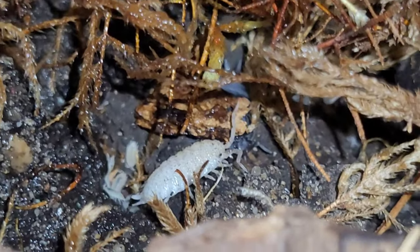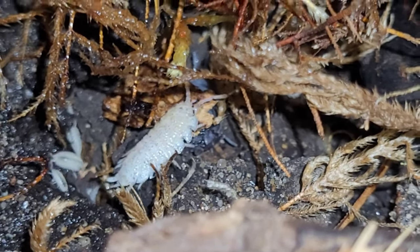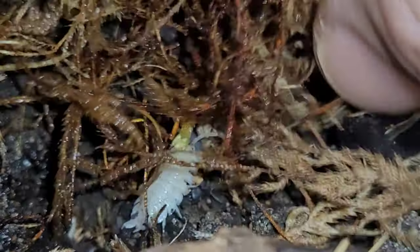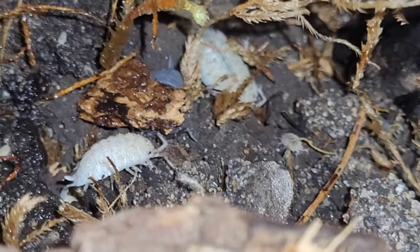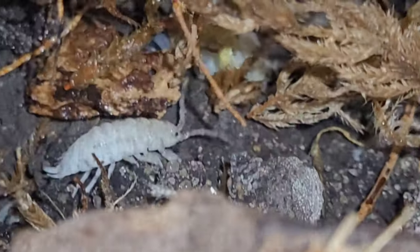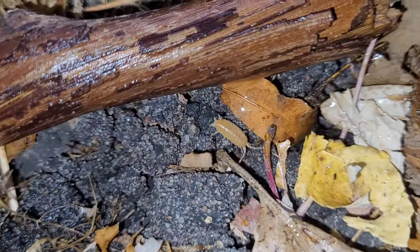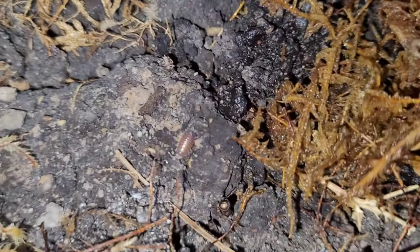These are my Dalmatians. Their enclosure must have dried out a bit, so they're all hanging in the wet side. Your basic powder oranges. And there's a little baby powder orange.